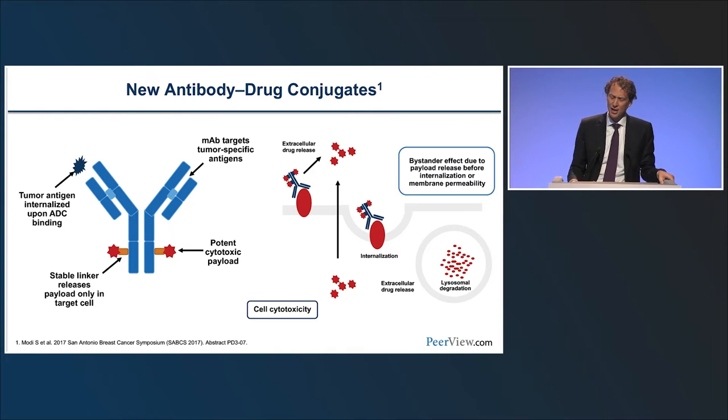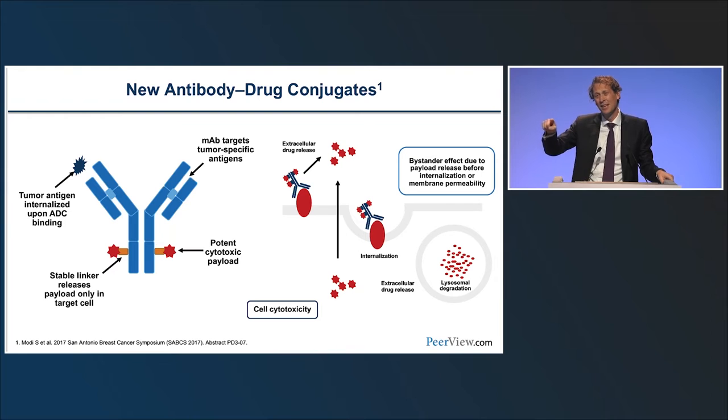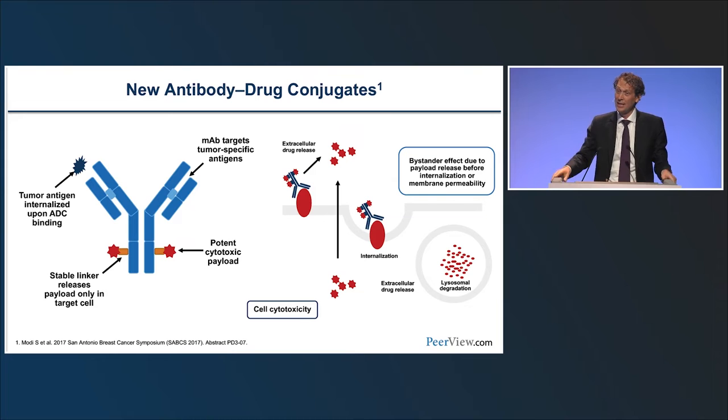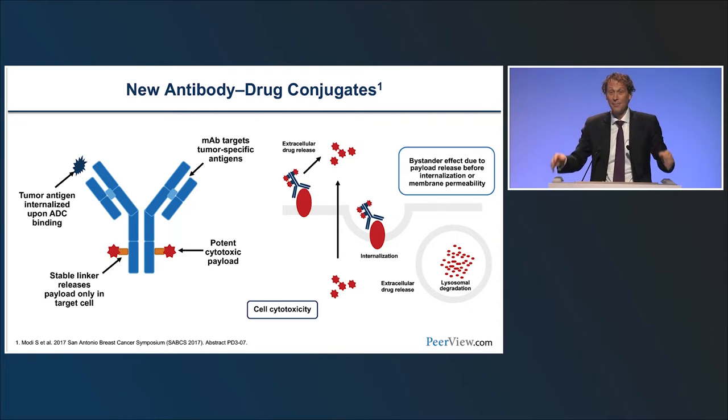The bystander effect is really important. If you have one positive cell targeted by the ADC but ten surrounding negative cells, those negative cells are unaffected without a bystander effect. With this next generation of ADCs, even if only one cell is positive, the surrounding negative cells will still be affected, dramatically increasing anti-tumor activity.